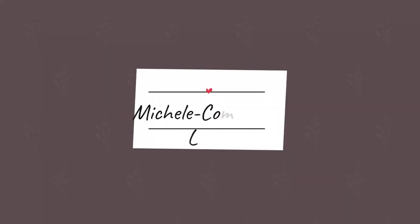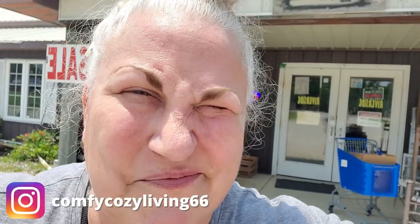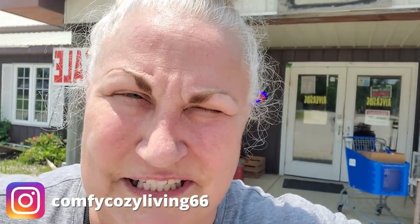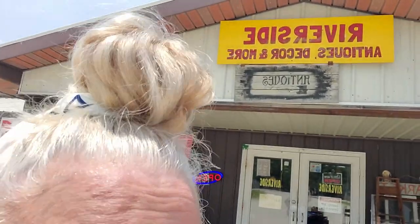Hey everybody, it's Michelle with Comfy Cozy Living. I'm in Indiana and I finally got a way to start filming because Misty's husband showed me how to empty the trash — and I'm not even kidding. I'm at one of Misty's favorite places here, so pretty excited to see what I'm gonna find today.